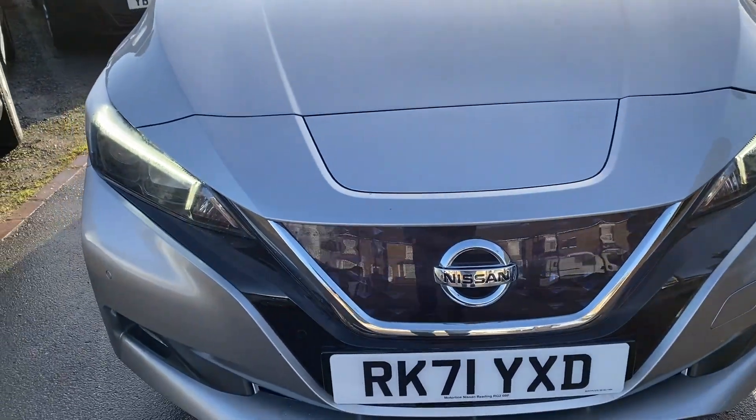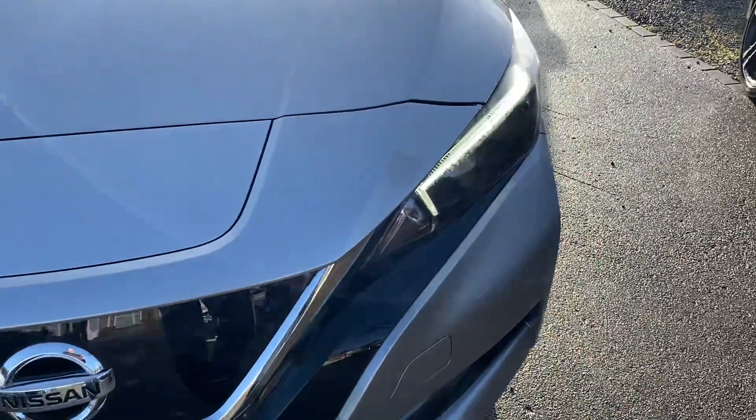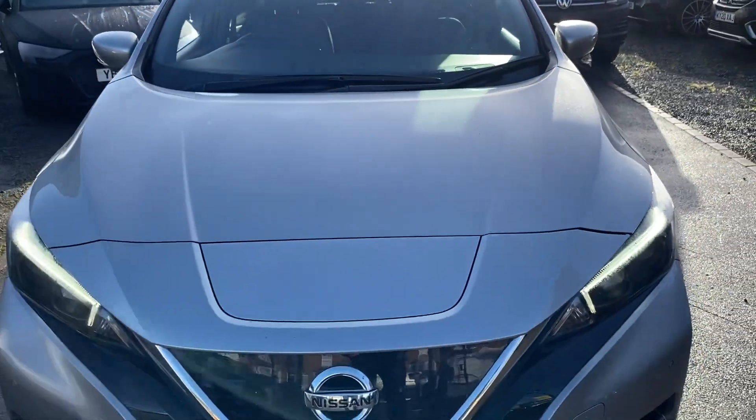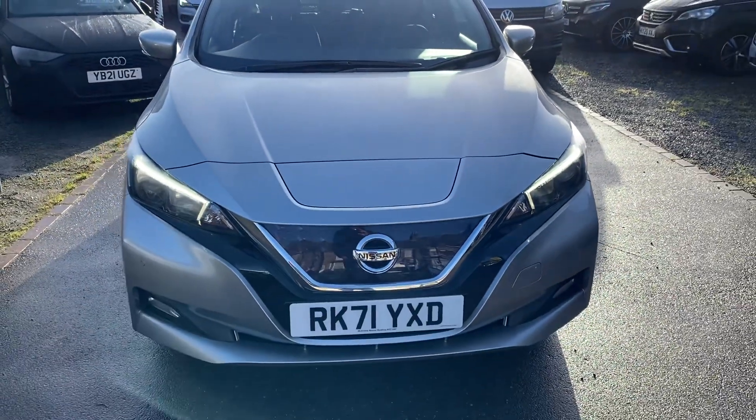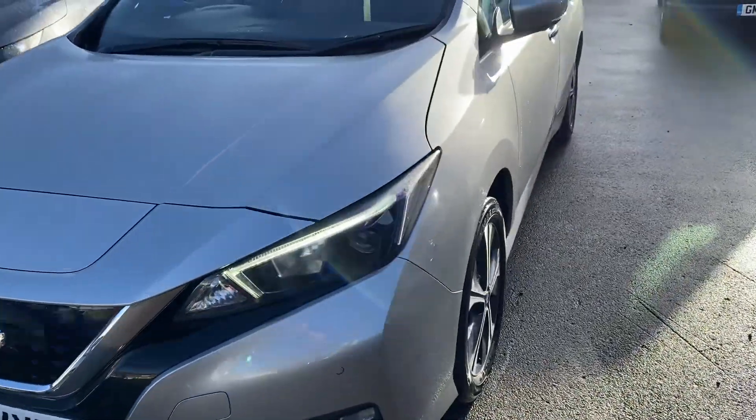Starting off at the front — as you can see, that's the immaculate condition. You've got your front distance park control. That's where you charge the vehicle up. Bonnet's all good, windscreen's free of any chips. We've priced this one super low on AutoTrader, so it's one of the cheapest ones on the market.